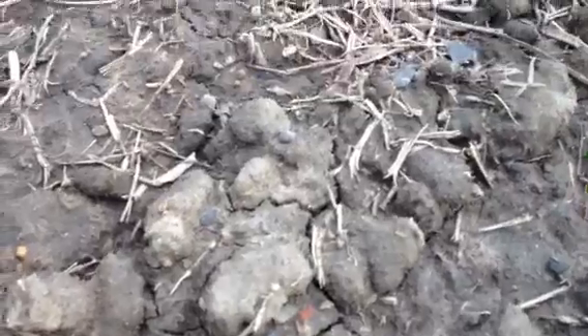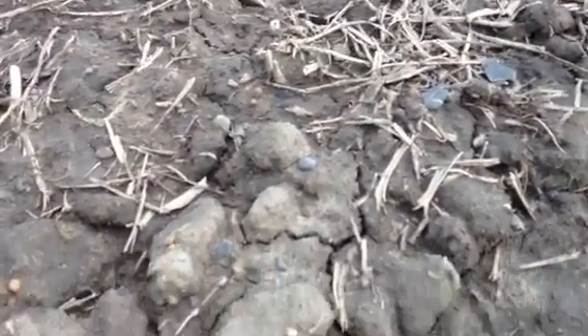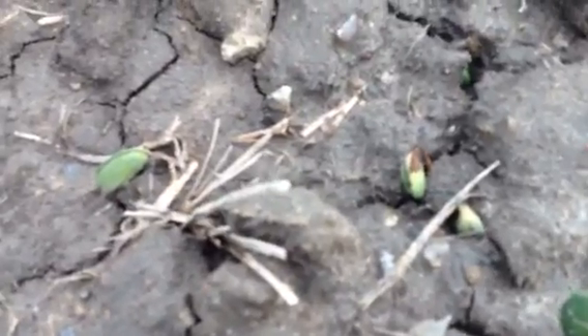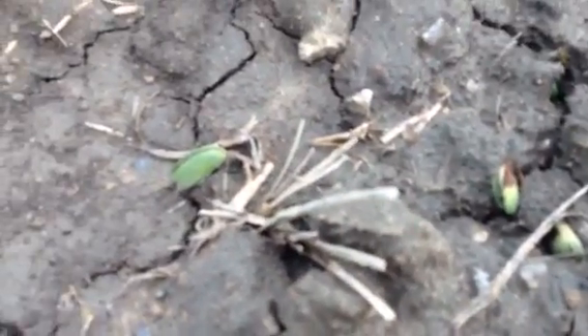Here are the cotyledons. If we look down at the soil and look at the cotyledons, they're starting to rot. They're crusted in and they're tight.